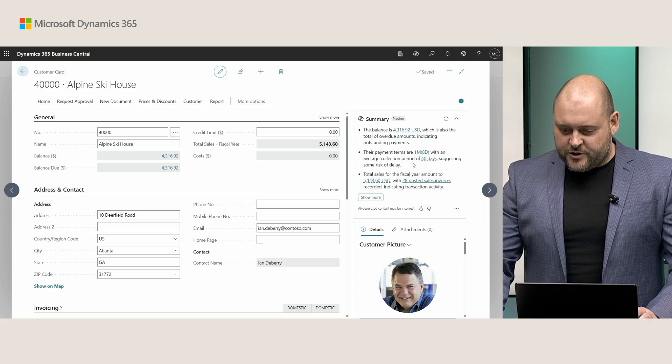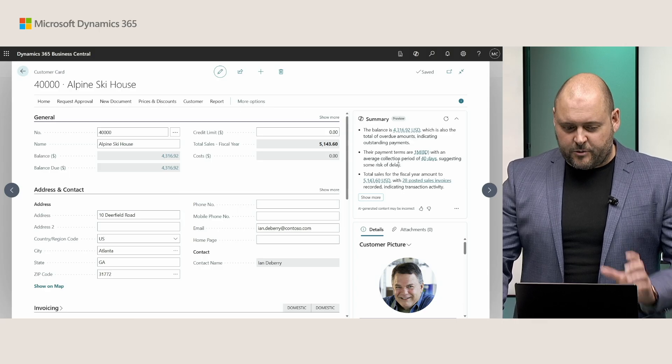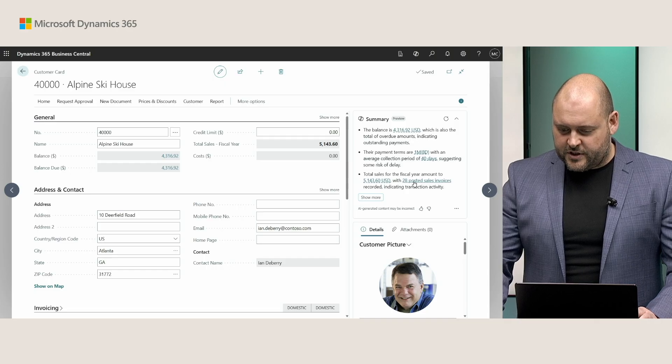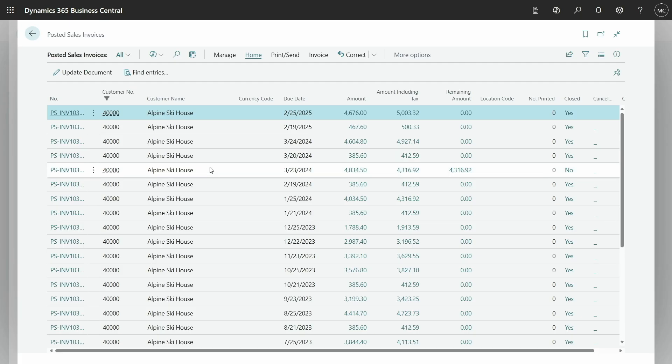Those are two data points which happen to be on the same page. Copilot also gets information from related pages through your fact boxes, and also through actions and related actions and statistics pages related to this particular customer. Let's try the posted sales invoices — I'll go straight to my list of invoices, filter to Alpine Ski House, and they're all here for me to browse and look at their invoicing history before I start that conversation. It's a great way to dig into your data, explore it, and figure out where you need to act.